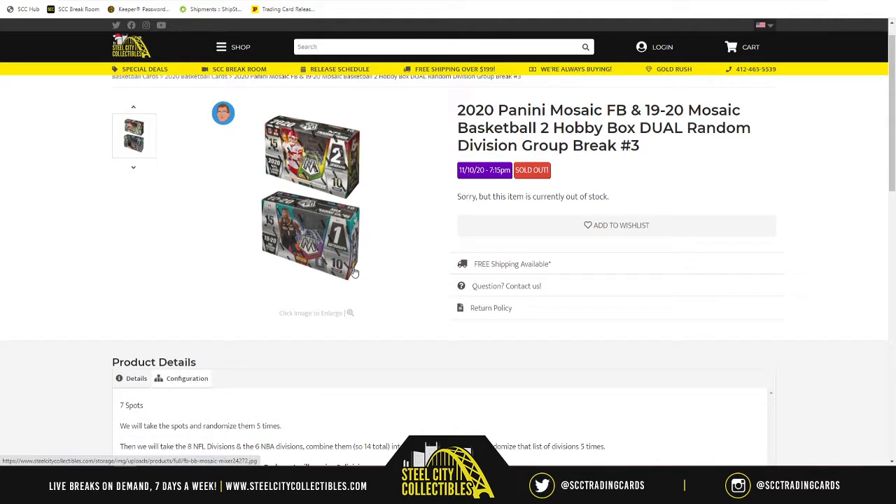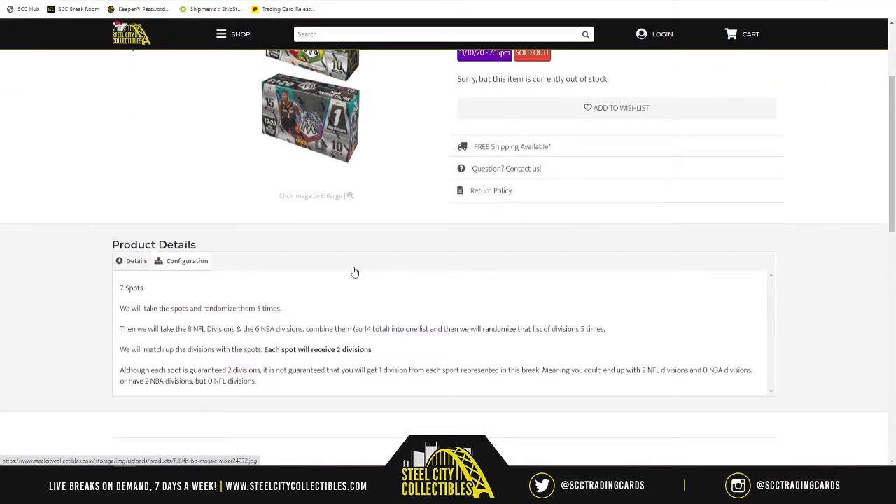For those that have not seen this before, it's dual random division. 14 divisions are at stake, but there's only seven spots. We're going to randomize spots five times, then list the eight NFL divisions and six NBA divisions — eight plus six is 14, seven times two is 14. Every spot receives two divisions. It's possible to get two football, two basketball, or one of each.